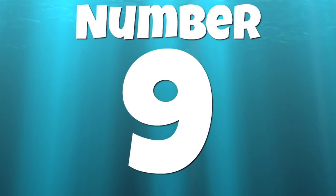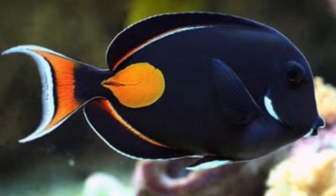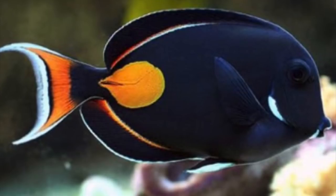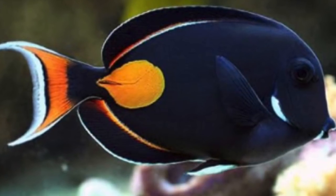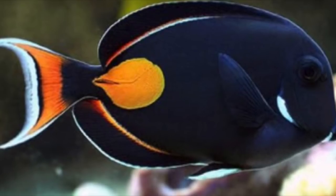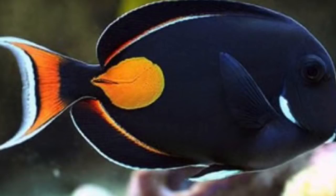Coming in at number 9 is the Achilles Tang. This guy goes from $200 all the way up to $400. He requires a 180-gallon tank and expert-level care. He is reef compatible but considered semi-aggressive and grows upwards of eight and a half inches. This is probably my most favorite saltwater fish, and hopefully someday I can afford to have one in my reef tank.